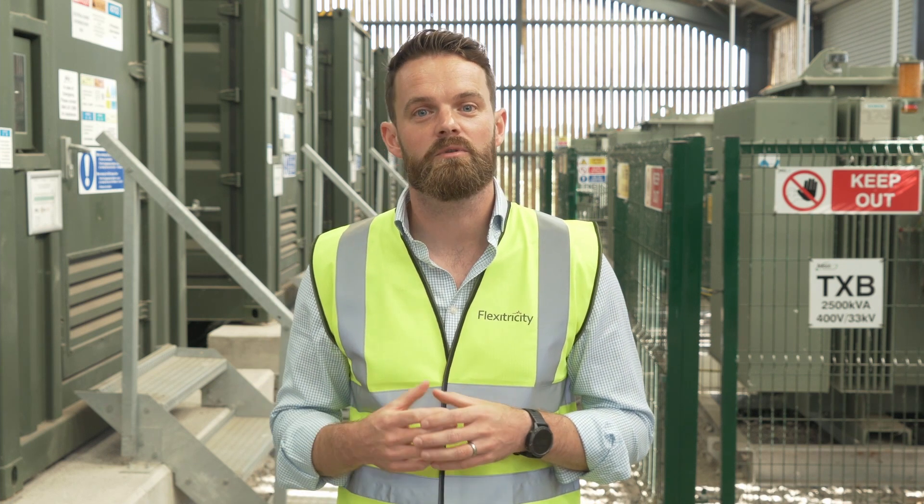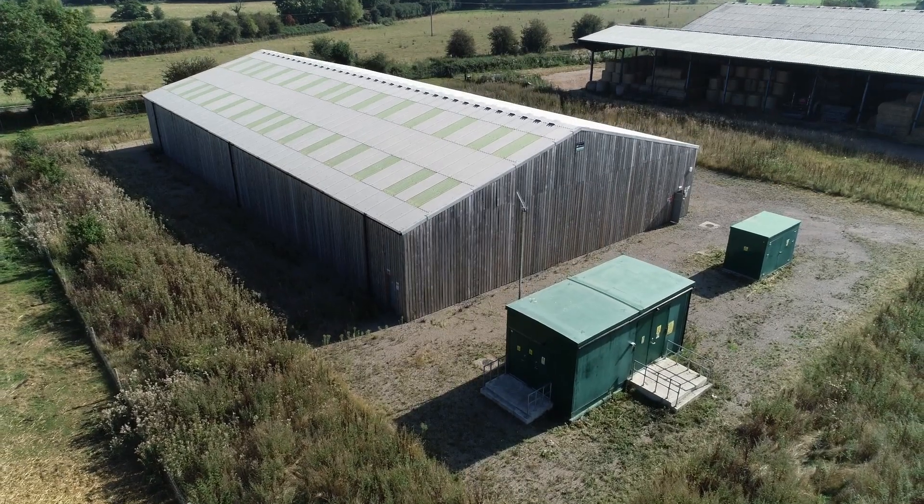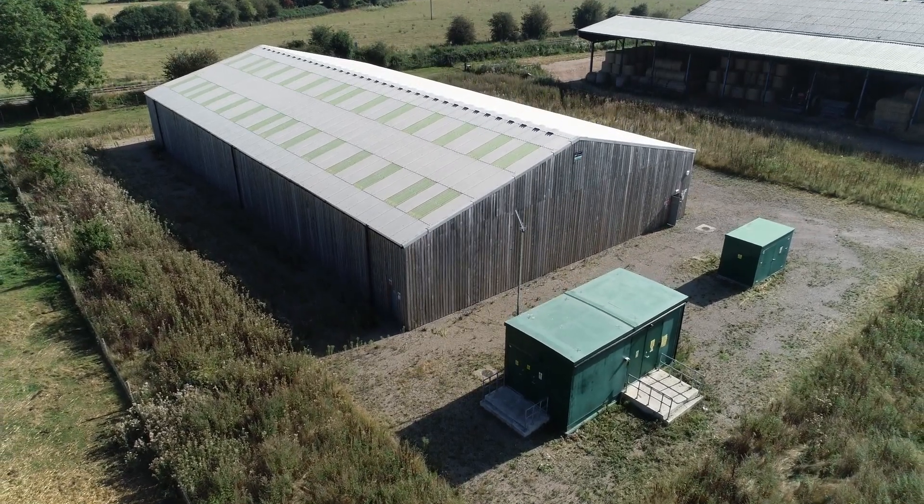Breach Farm is one of Gore Street's lithium-ion batteries and it contributes 10 megawatts towards our growing virtual power plants. Flex Electricity operate a number of energy storage assets like this one at Breach Farm.